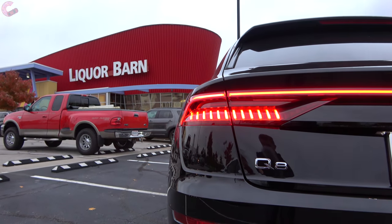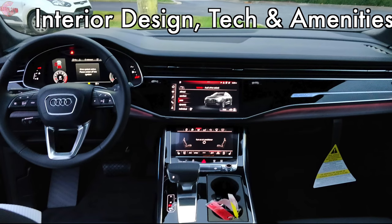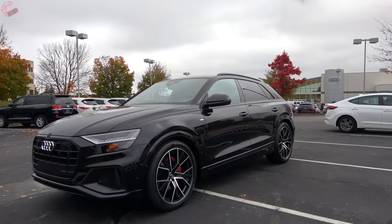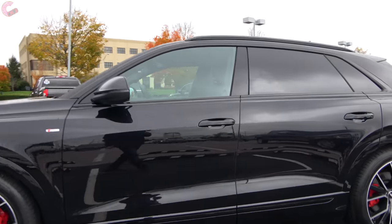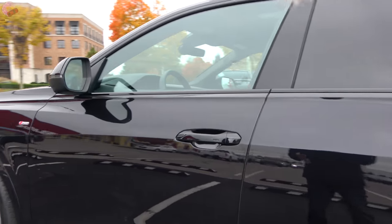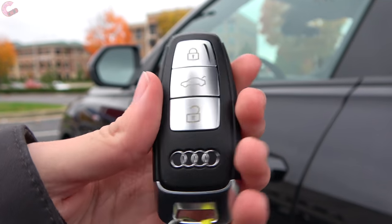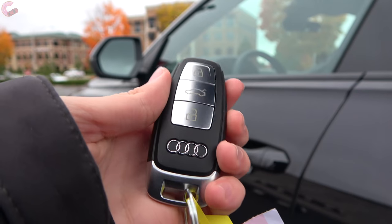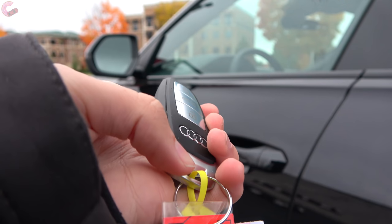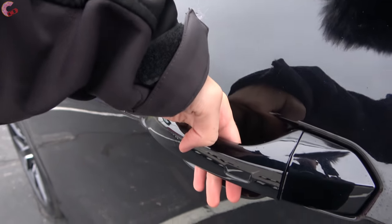Now let's move on to the high-tech cabin. Since this is a flagship model, you do have smart entry. There's a new key fob design for Audi — just a thinner design with metal trim on the bottom. To get in, all you have to do is grab the handle. You'll also notice that we've got frameless glass.